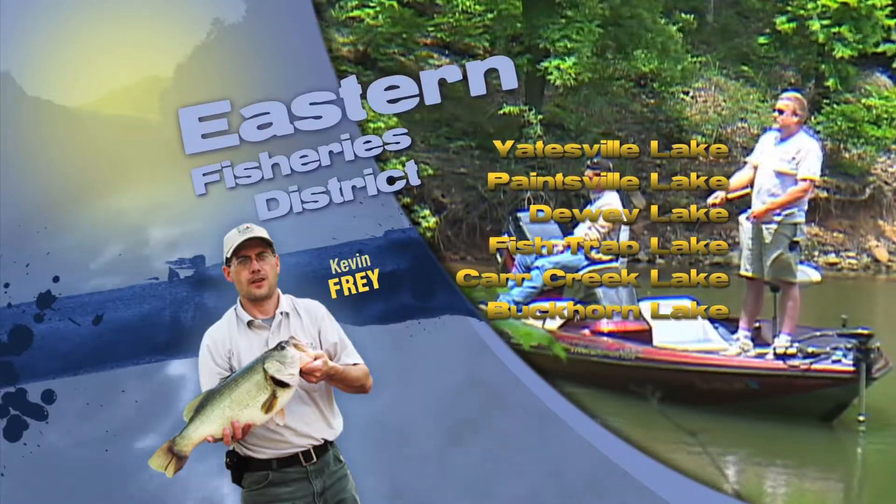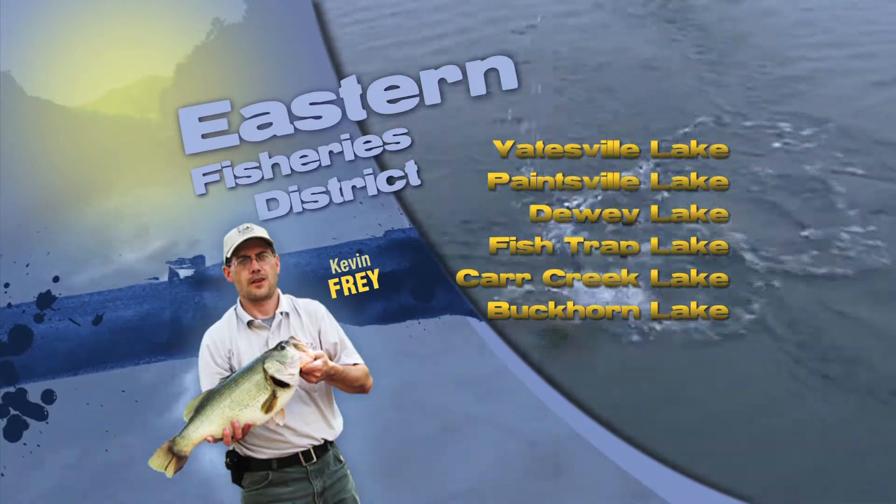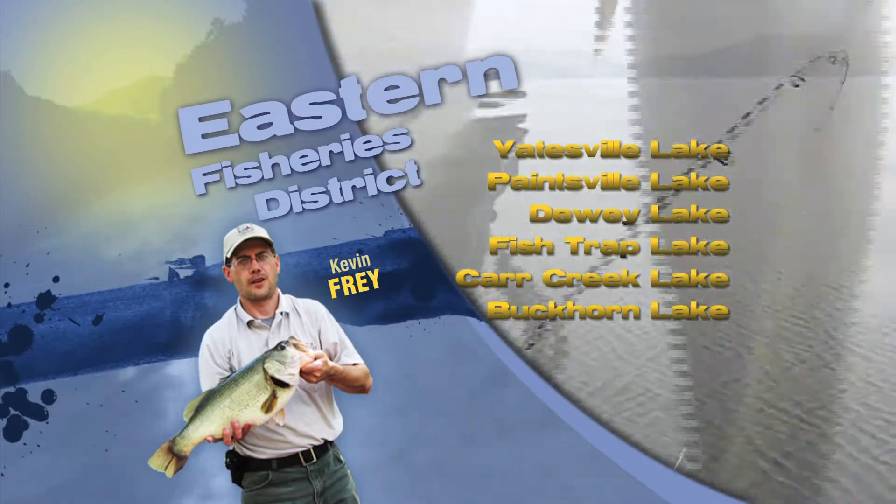Shallow water from one to six foot depth with mud bottom or bed areas. Fish Trap, Pan Bowl, Dewey, Paintsville, and Yatesville Lakes are producing good numbers of bluegill and red-eared sunfish. Also note that dusk or end of day with a cool night has been producing some very good bluegill action.